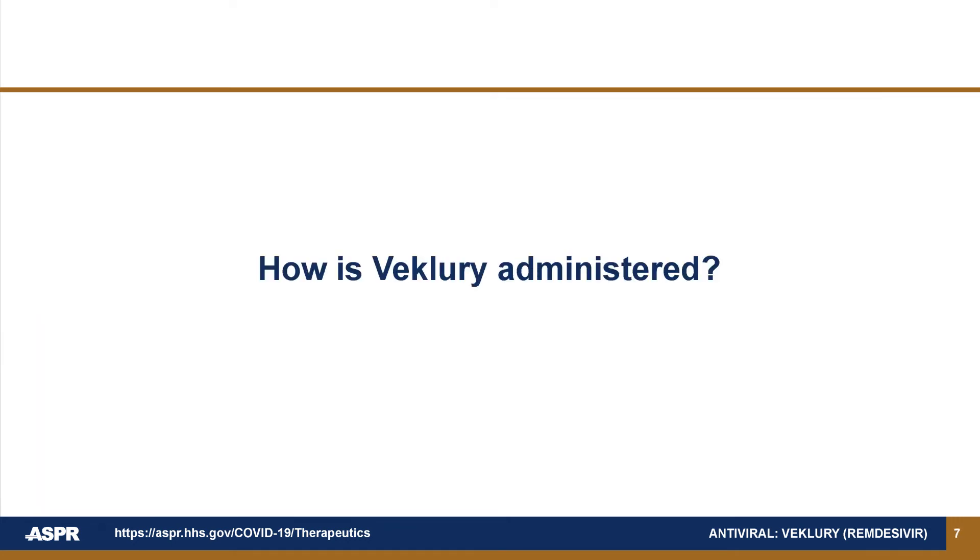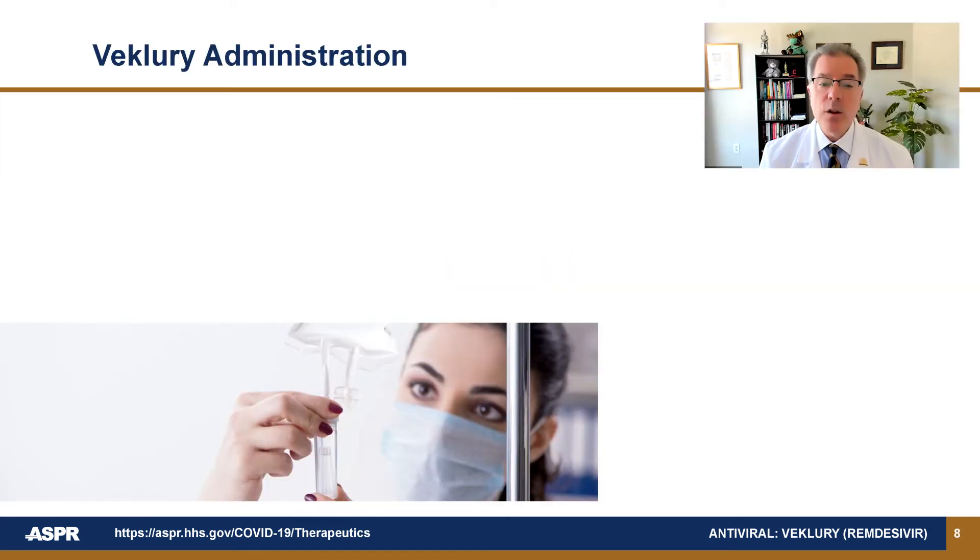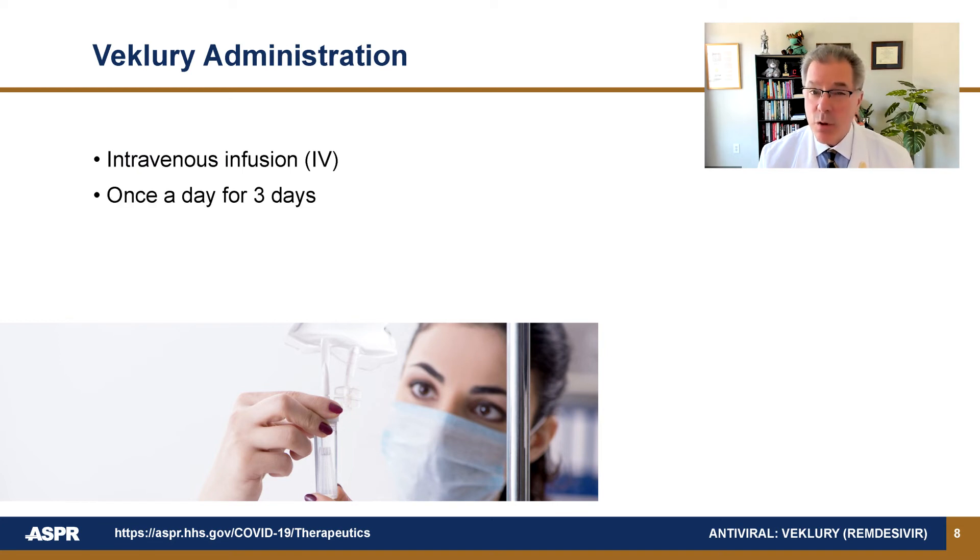How is Beclery administered? Beclery is given as an intravenous infusion once a day for three days. The dose should be adjusted for children.